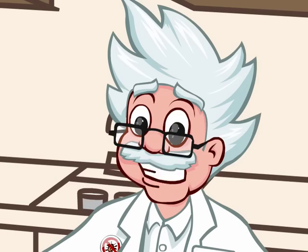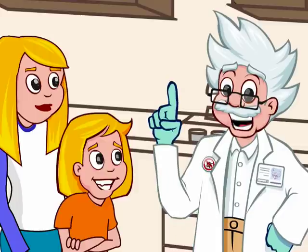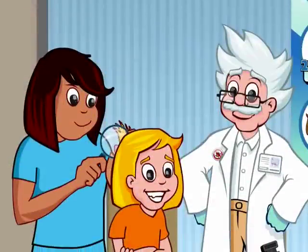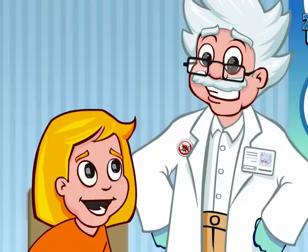Well, Emily, how do you feel? I feel great. No itching or scratching. It looks like your mom did a great job. Now, let's get back to school so Nurse Susie can take a look. Well, Emily, I have good news. No more head lice? No more head lice.